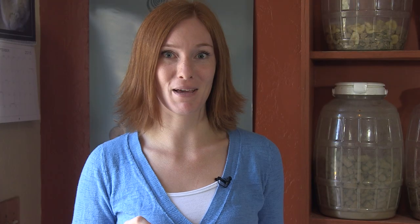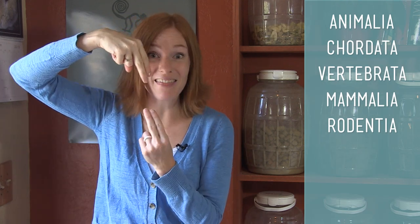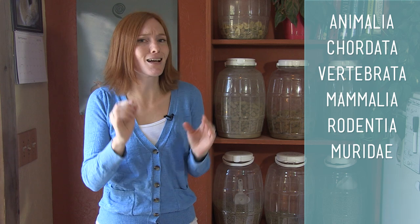Let's define them with taxonomy. The order is Rodentia, meaning they have two ever-growing incisors on the top and the bottom. Family is Muridae, meaning small rodents with long, scaled tails and prominent whiskers. This broad grouping includes gerbils, mice, and rats.